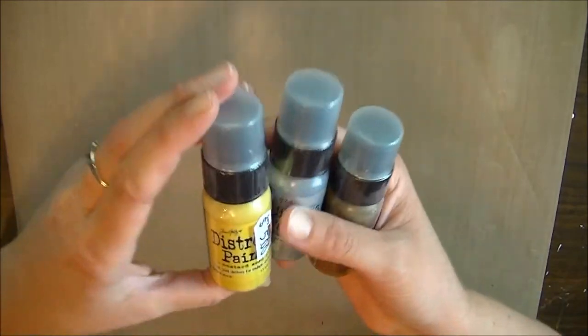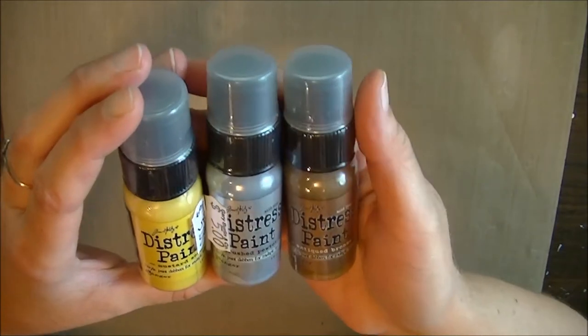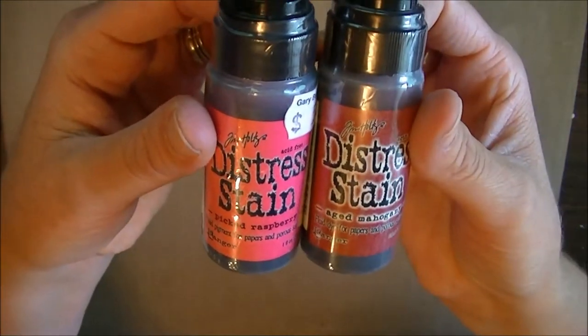I got three distress paints from Tim Holtz: Mustard Seed, Crushed Pewter, and Antique Bronze. Then I got two distress stains — Tim Holtz distress stains — Picked Raspberry and Aged Mahogany.